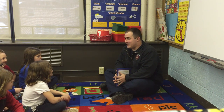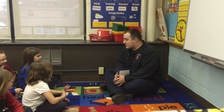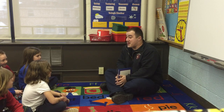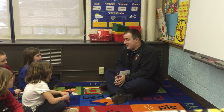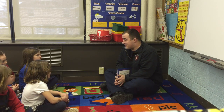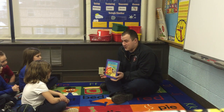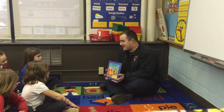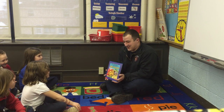Good morning! My name is Firefighter Andy, and I get to read you guys a story today. I'm going to read you a story called Corduroy Going Through the Fire Station. Why do you think I picked this book? Because you're a fireman. Right, that's a good answer.